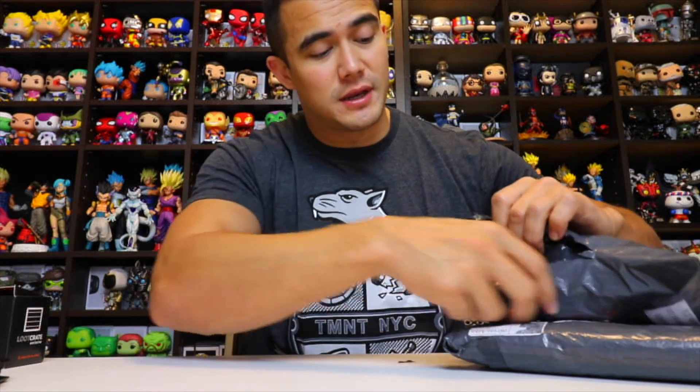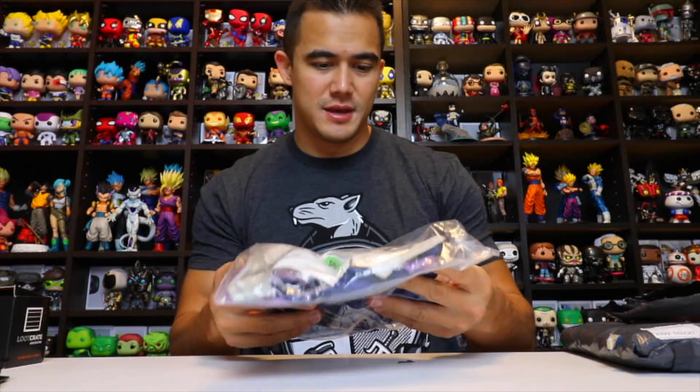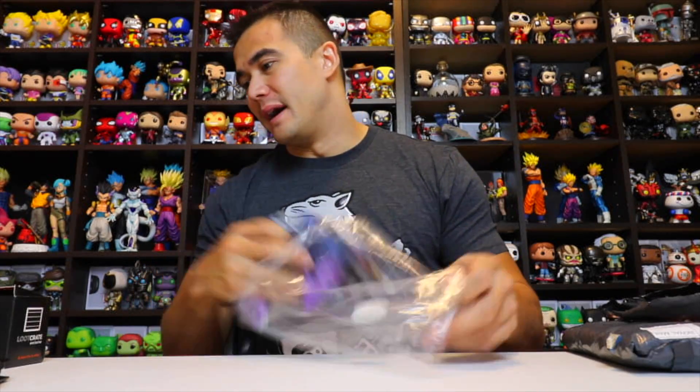I ordered so much stuff from them that I don't know what's going to be in here. I think I'm going to have a Superman, hopefully a Wonder Woman, and the Joker shirt. I was gone for a while, like two or three weeks in Thailand, so I forgot what I had.